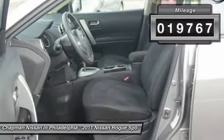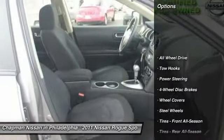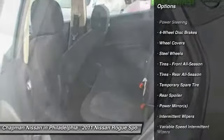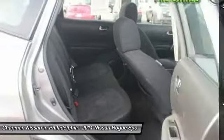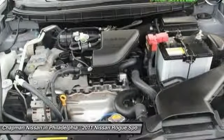Nissan Certified Pre-Owned means you not only get the reassurance of up to a 7-year, 100,000-mile warranty, but also a 156-point inspection reconditioning, 24/7 roadside assistance, trip interruption services, and a complete Carfax vehicle history report.